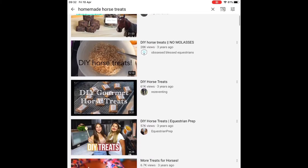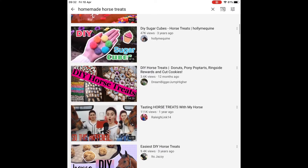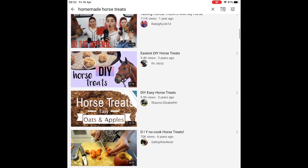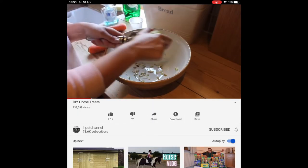Number six is to make your own homemade horse treats. I've just searched up on YouTube 'homemade horse treats' and there are tons of different tutorials and recipes — this is just one that I found on Lil Pet Channel.